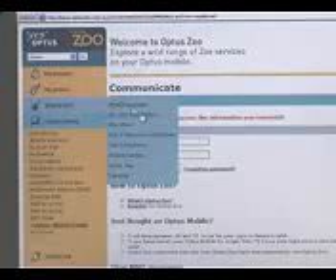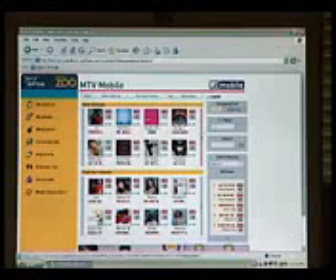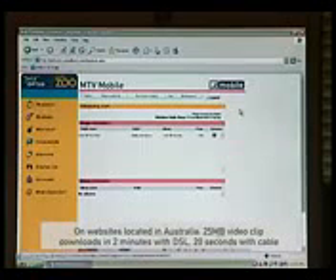And with broadband's lightning-fast speeds, you can receive a lot more information in a fraction of the time. View web pages for school projects or research in seconds instead of minutes. Download songs in a tenth of the time. And video clips taking a whole hour with dial-up can take as little as 20 seconds depending on your broadband connection.